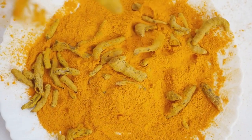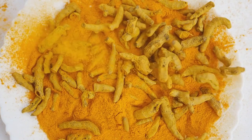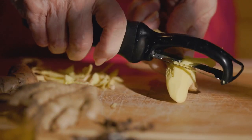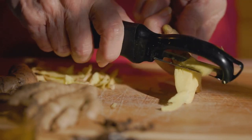First up, we have Turmeric, the Golden Spice. Packed with curcumin, it helps reduce joint pain and keeps your movement smooth. Next, meet Ginger, your go-to for soothing muscle pain and settling your stomach after a hearty meal.